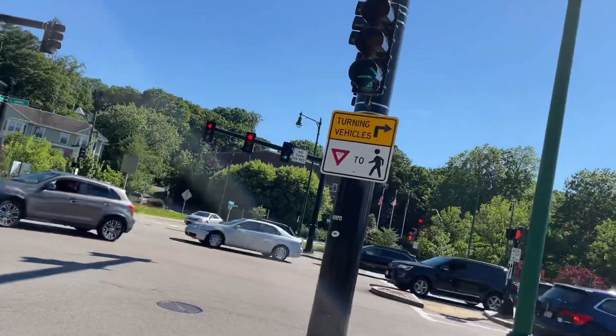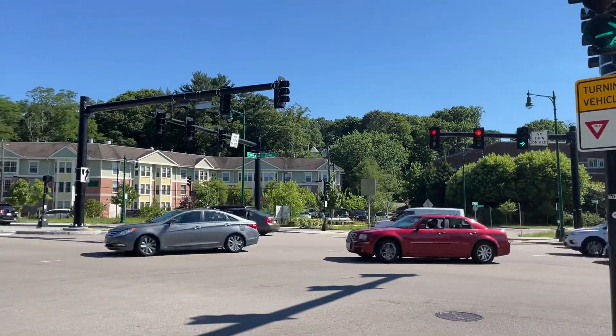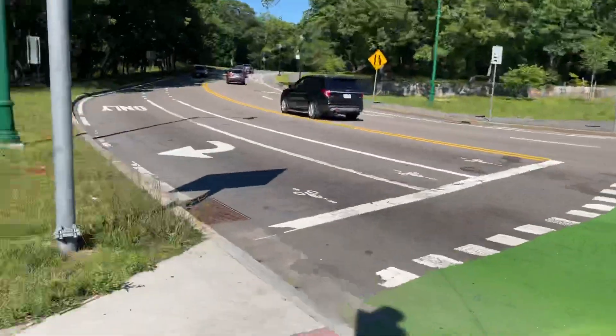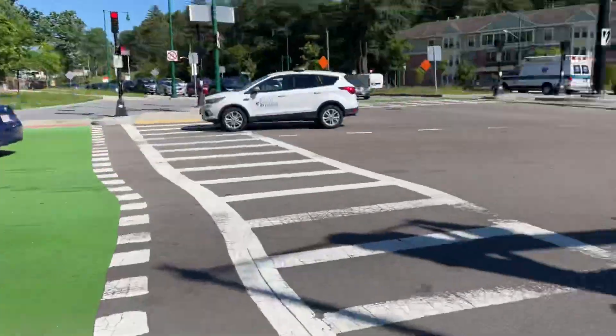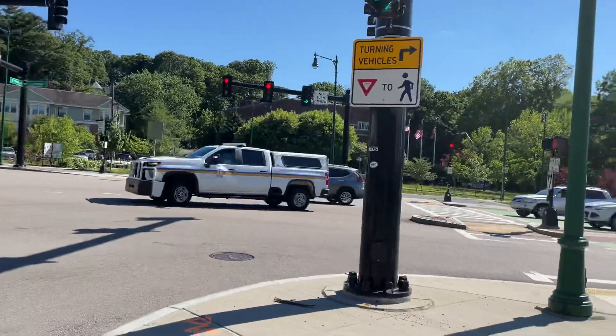I might just use that to cross actually, cause I won't have the protective phase. Though you theoretically could have had the bike between the side. I would have designed it like that, cause then people can use the bike crossing to get across.